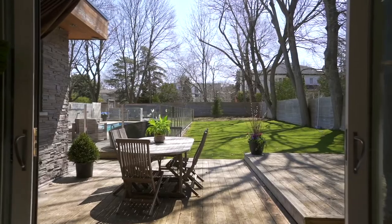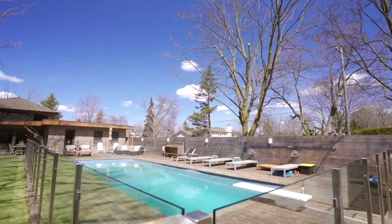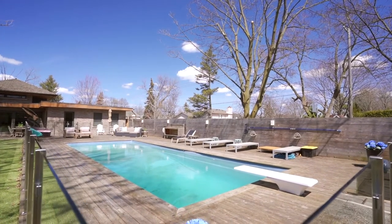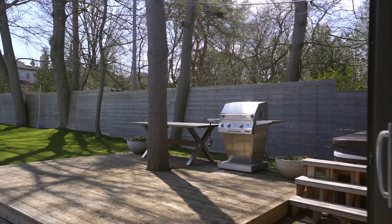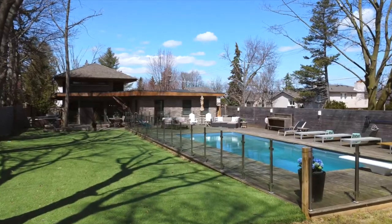Now let's talk about that yard. Designed for relaxation and fun, the backyard features a 16 by 40 foot saltwater pool, over 1,500 square feet of cedar decking, a modern glass pool enclosure and an entertainer's terrace. You will love the low-maintenance artificial high-pile grass and direct gas line to the barbecue.